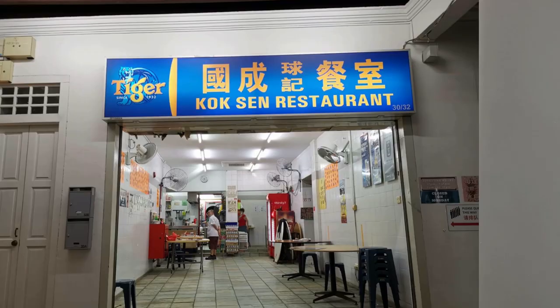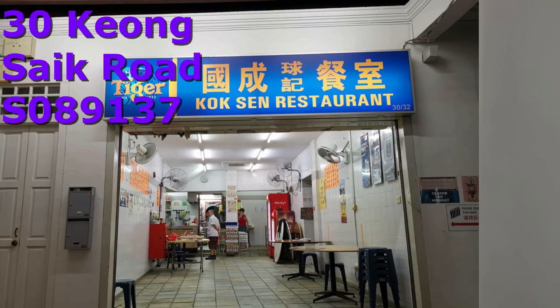The last on our list for Chinatown is Kok San Restaurant, located at 30 Kongxiaq Road. They do take-away and island-wide delivery. Operating hours are 11.30am to 2.30pm and 4.30pm to 9.45pm, and they are closed on Mondays.